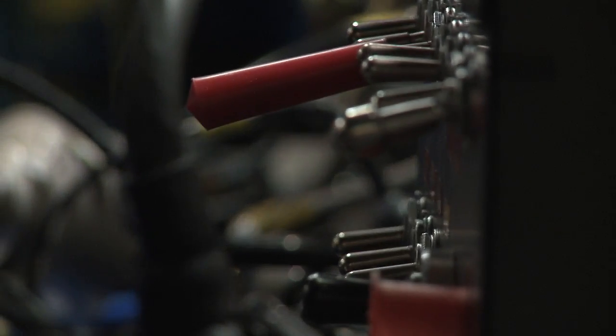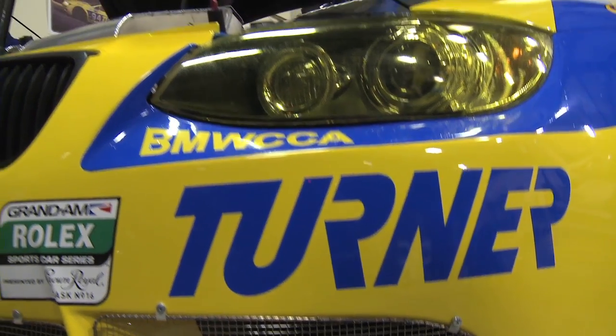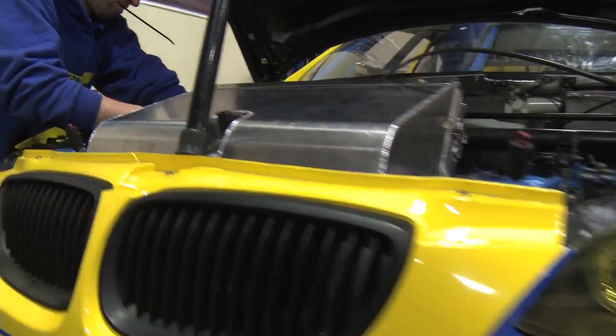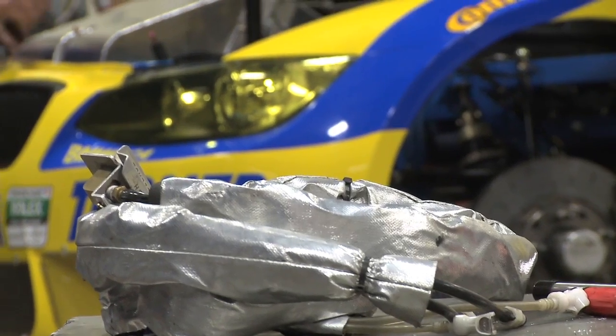Hi guys. We're one day away from when we have to leave to go testing. The GS cars are loaded and packed up, ready to go, and the final touches are going down on the GT car now. We are planning on heading down to Roebling Road for a shakedown of the cars, because we've done so many different changes and we've basically taken all three cars apart down to the chassis and then put them back together.